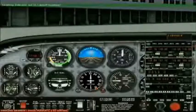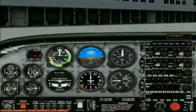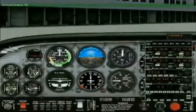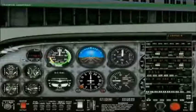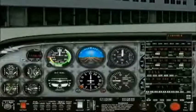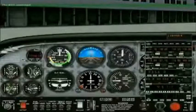Heading indicator set to takeoff heading 081. Captain, we are clear on the right. All clear on the left. Release brakes. Parking brakes off. Parking brakes have been released. We are ready to taxi. You can set the flaps to the takeoff setting at your discretion. Once we reach the assigned runway, say: resume checklists. Captain, the taxi checklist has been completed.